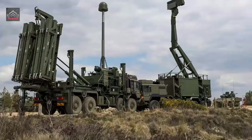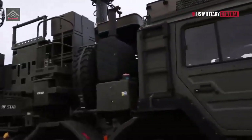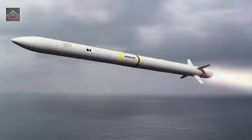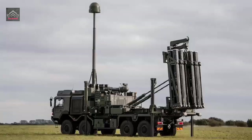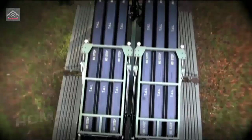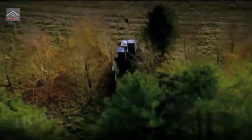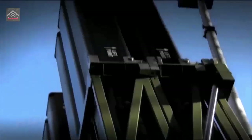CAMER — the Common Anti-Air Modular missile Extended Range — is from the CAM family of next-generation air defense missiles. Incorporating advanced technologies, CAMER provides complete protection against all known and projected air targets. CAMER has an active RF seeker that provides true all-weather performance with excellent clutter rejection capabilities.